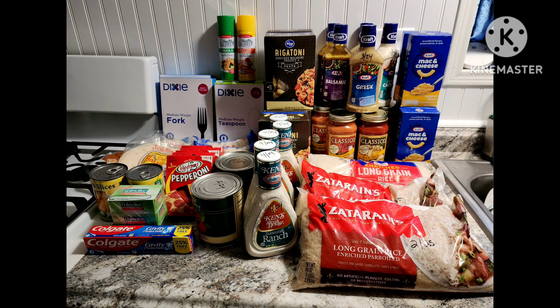Hello, it's Michelle up in the mitten, and I wanted to share a haul with you from Kroger and the Dollar Tree store today.